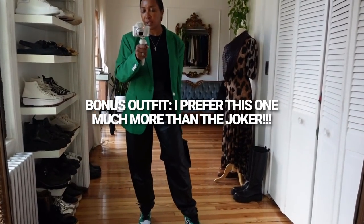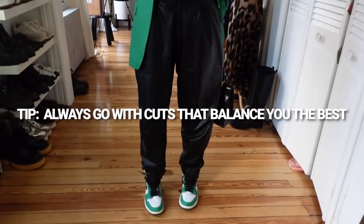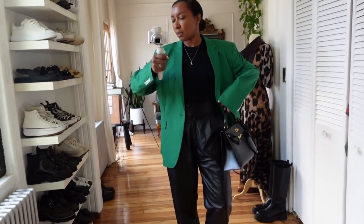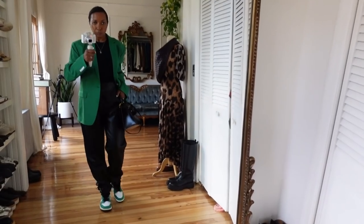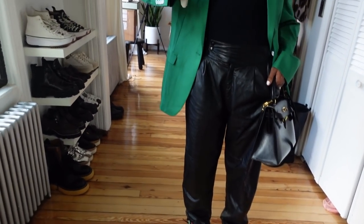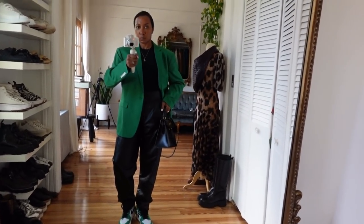Bonus outfit — I ended up tweaking it because I just wasn't feeling the green pants due to the cut. Instead I went with my thrifted leather baggier-shaped pants that have a much looser, wider cut. I switched to my kelly green Jordans to go with the blazer and just wore the blazer alone with the same Amazon tank. This is one way to style kelly green instead of doing the whole joker-style matching suit — just wear the blazer by itself. It's way more achievable, comfortable, and way more me.